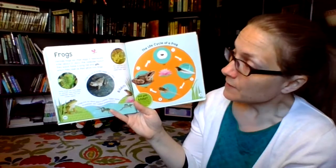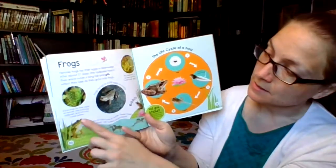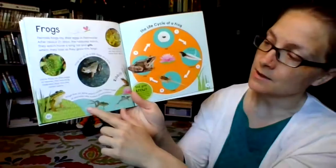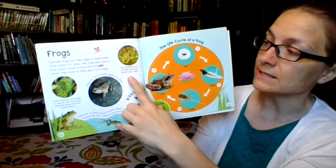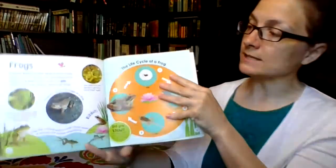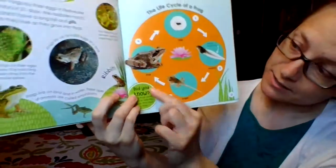Frogs! Female frogs lay their eggs in fresh water. After about 21 days the tadpoles hatch — they each have a long tail and gills, which they lose as they grow into frogs. Some frogs lay their eggs on leaves and the hatchling tadpoles drop into the water below. Frogs lay up to 400 eggs at a time. Frogs live on land and in water — these types of animals are called amphibians. Tiny tadpoles can be seen growing inside frog eggs because the eggs are transparent. Did you know some frogs never hatch as tadpoles — they go straight from eggs to frogs! The life cycle: egg, tadpole, froglet, frog.